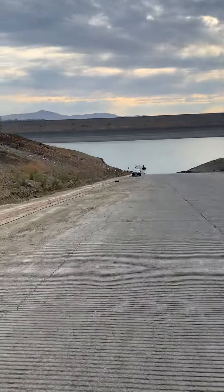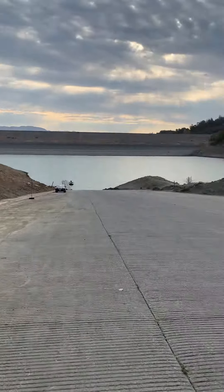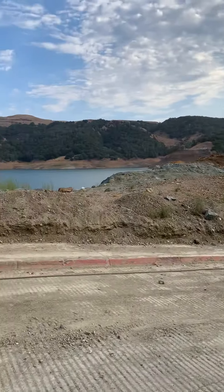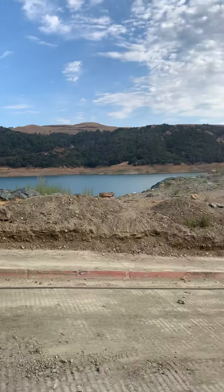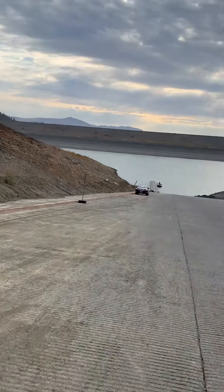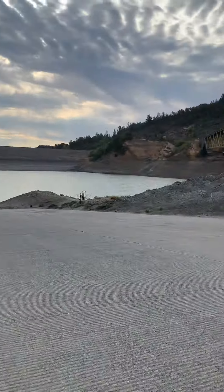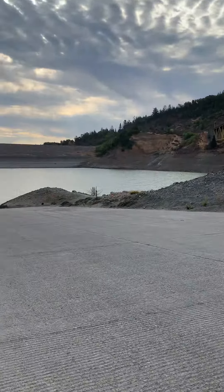To give you some perspective — in the spring when I was here last, the water level was about where I'm standing now. This little peninsula right here is usually underwater in early spring, and of course the tip of the point there is sticking out of the water most of the year.